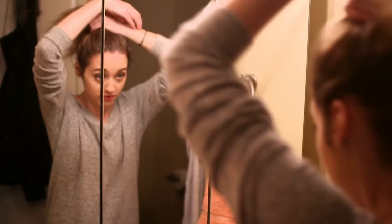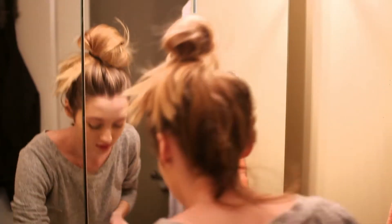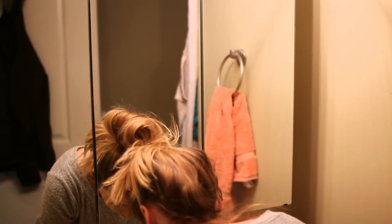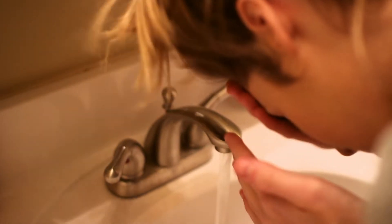Hey guys, welcome back to my channel! Today I am doing my running late routine. The very first thing I do whenever I'm waking up — I do not care how late I am running — I always wash my face. I've struggled with acne for years, so washing my face is an absolute must.